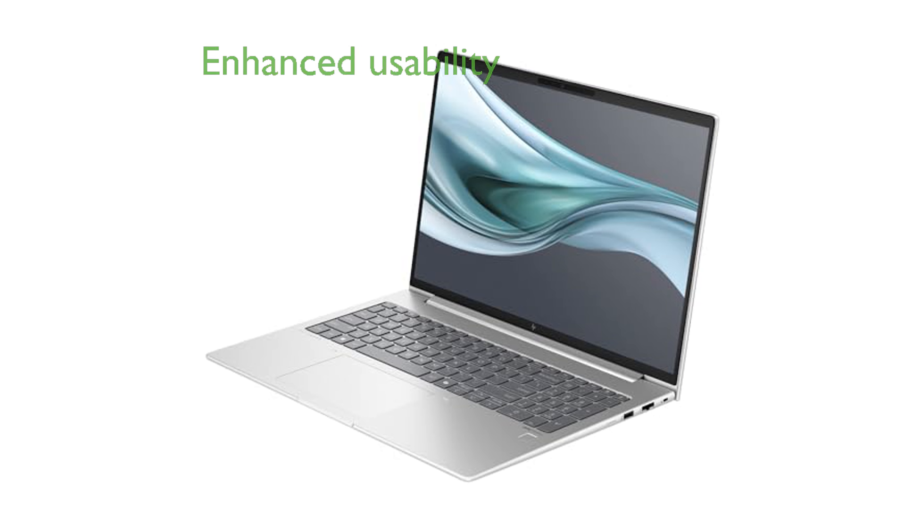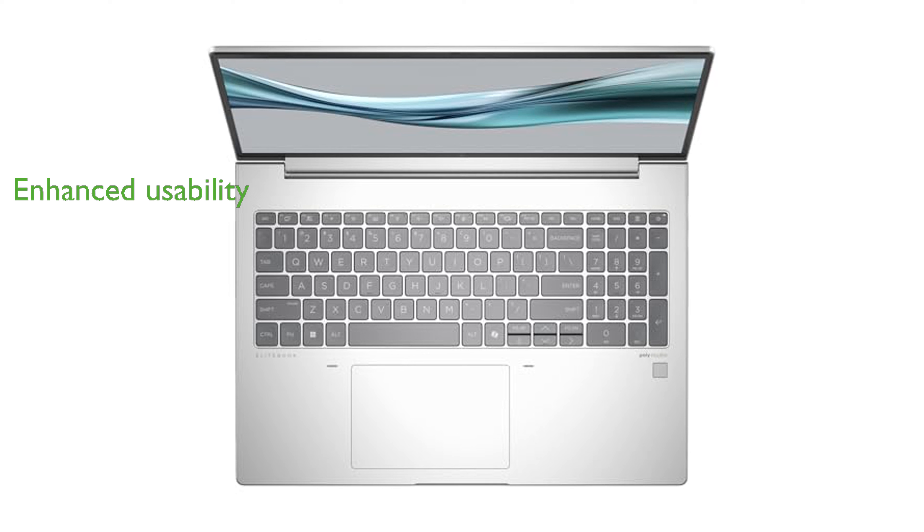A spill-resistant backlit keyboard and fingerprint reader enhance the laptop's usability and security, catering to professional needs. Running on Windows 11 Professional, this laptop combines modern software features with robust hardware for a seamless user experience.